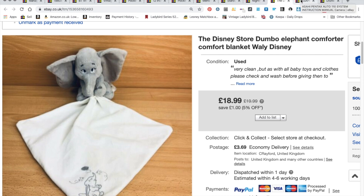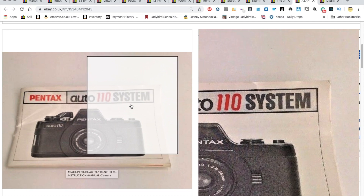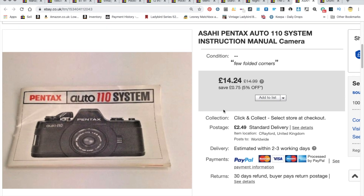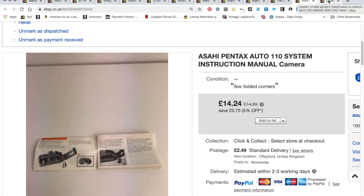On a totally different scale — a little Pentax Auto 110 system from the late 1970s. I bought two cameras; this tiny Pentax was referred to as the spy camera when it came out. The camera body had some issues, but the case sold really well, as did the lenses, the flash, and other bits. We also got £14.24 for this tiny little booklet — a very small manual, but it sold really well.